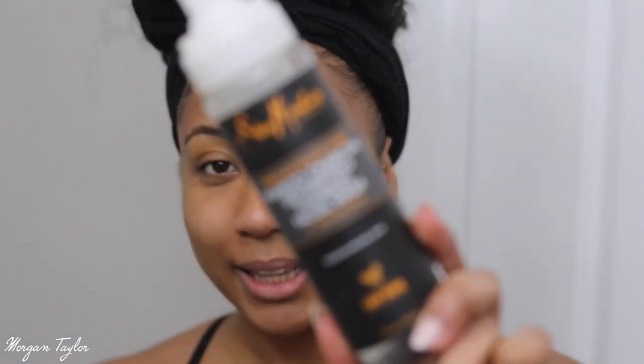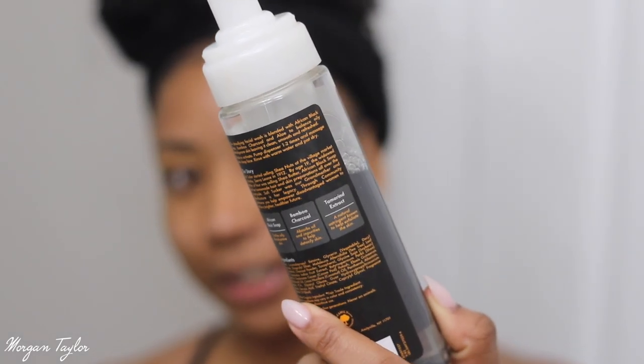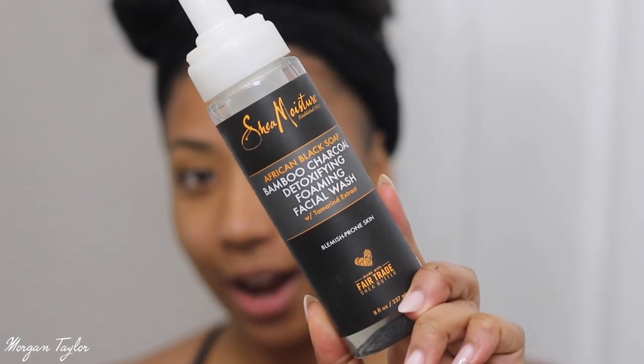Now that all that is taken off, I'm going to use my Shea Moisture Black African Bamboo charcoal face wash. This is one of my favorite face washes — it just gets everything out. I have oily skin so it has charcoal in it which helps with the oil. So I'm going to go ahead and wash my face.